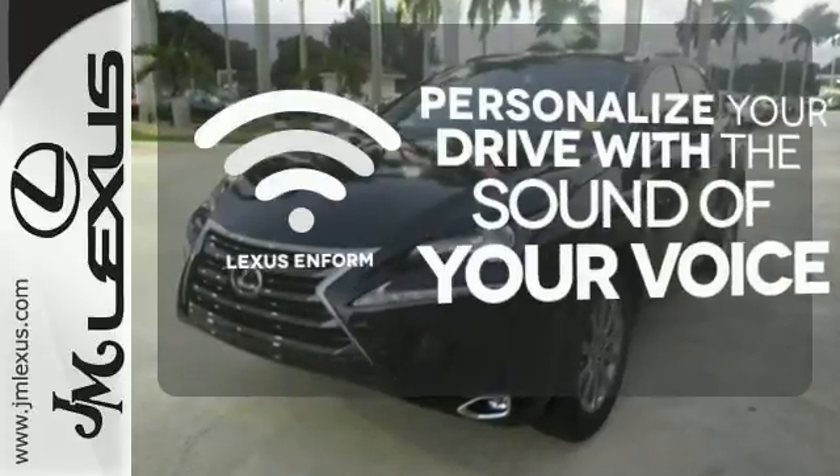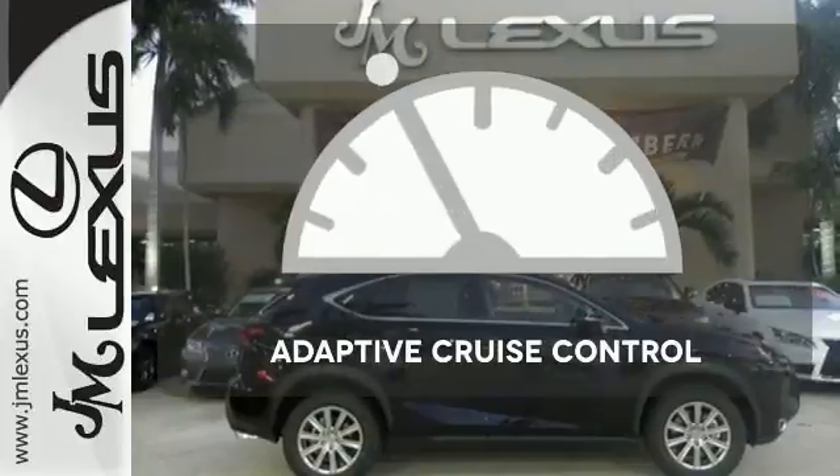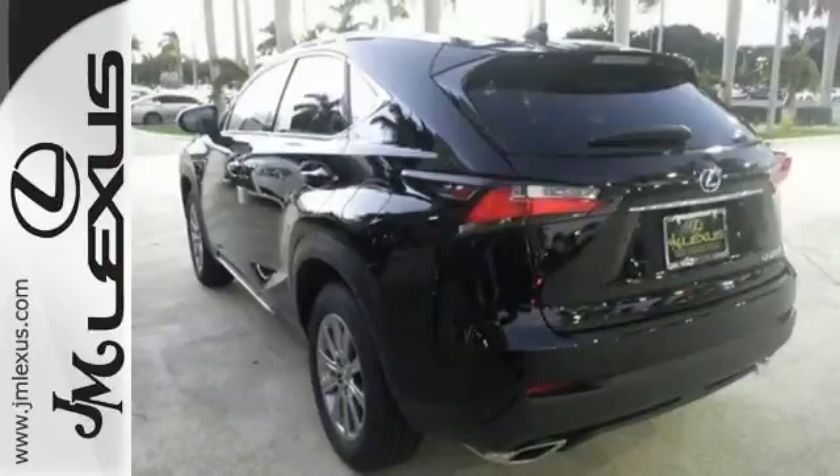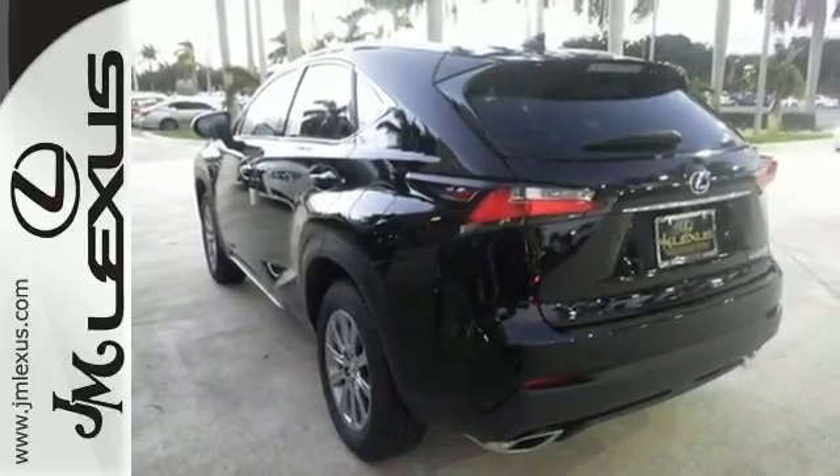Personalize your drive with voice activated Lexus Enform. Now you can truly set it and forget it with the adaptive cruise control. Reign supreme over the urban jungle from your mobile throne.